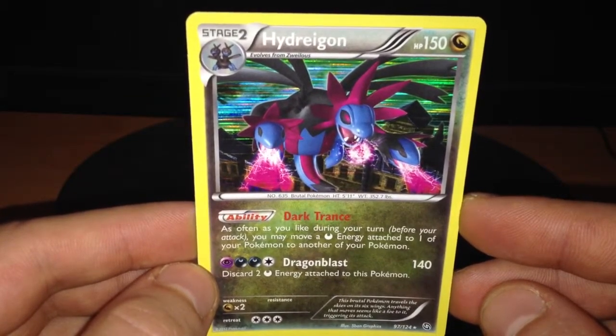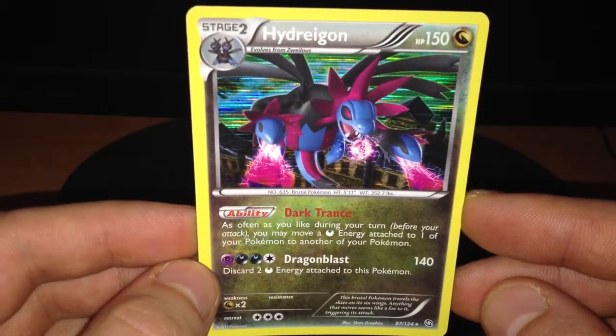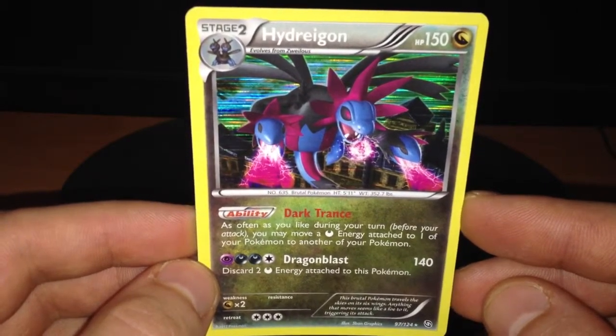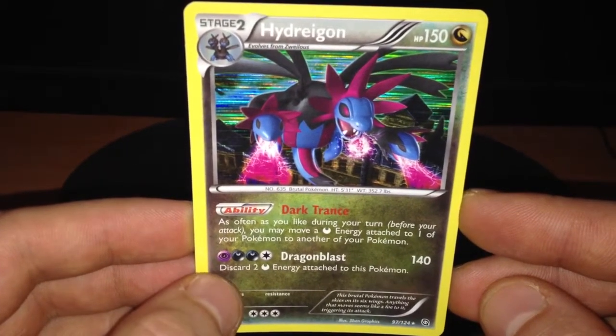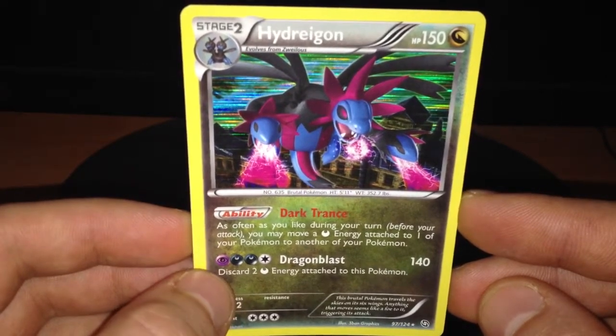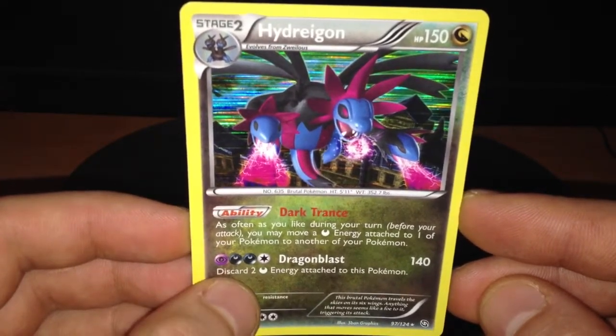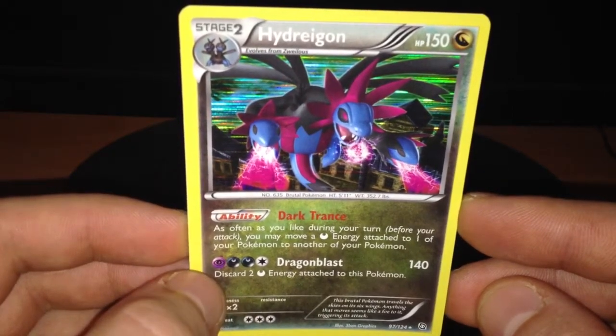It has a Dark Trans ability which says: as often as you like during your turn, you may move a darkness energy attached to one of your Pokemon to another. And Dragon Blast attack for 140 damage, with 2 darkness, 1 psychic, and 1 colorless energy, and it says that you need to discard 2 energy attached to this Pokemon.